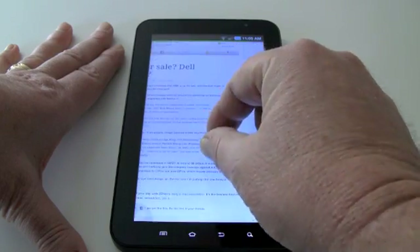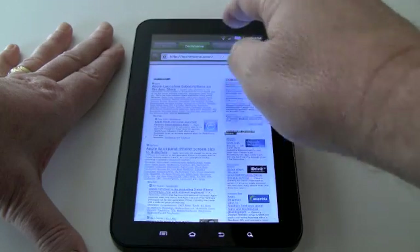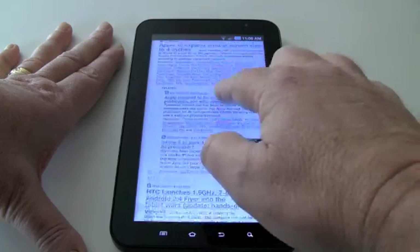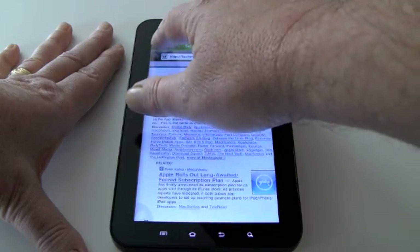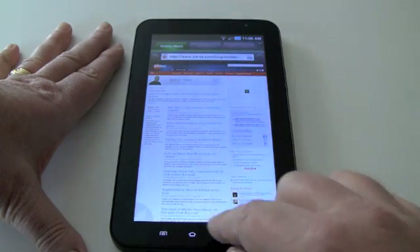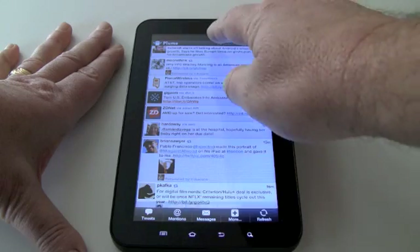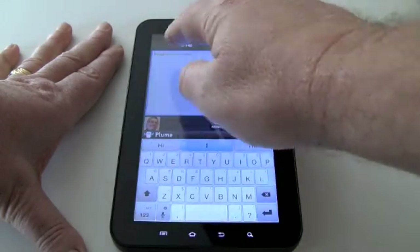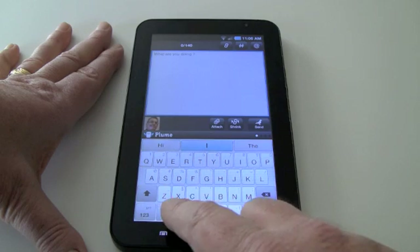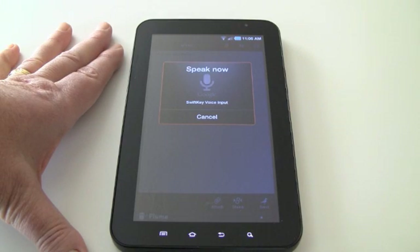It lets me do all of the typical things. The page is still loading — there it is, it's done. I will spin through different websites: TechMeme, ZDNet Tech Blog, and more. Then I get back to Twitter. If I want to send a tweet, which I often do, I use SwiftKey, my favorite keyboard.